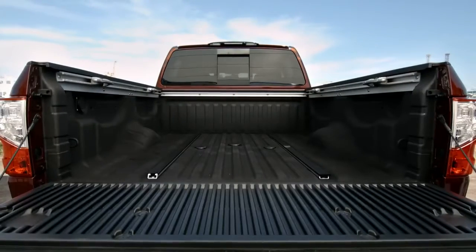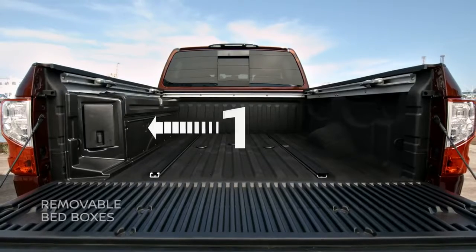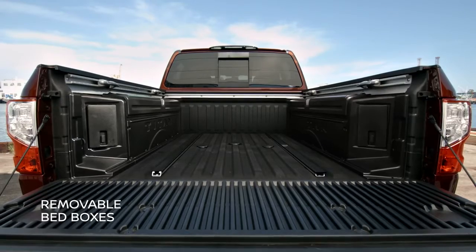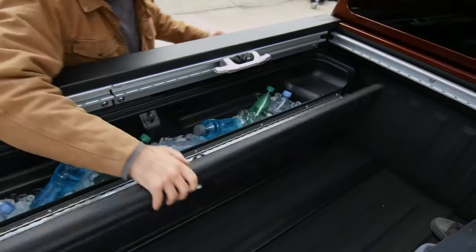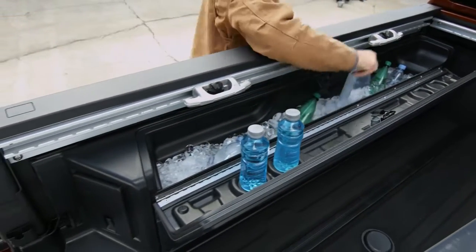Nissan also came up with an innovative solution for adding more storage to your bed: removable Titan boxes. They maximize versatility and your storage options. There's plenty of room for all your tools, and when it's time for a break, the boxes can be used as a cooler and easily drained afterwards.